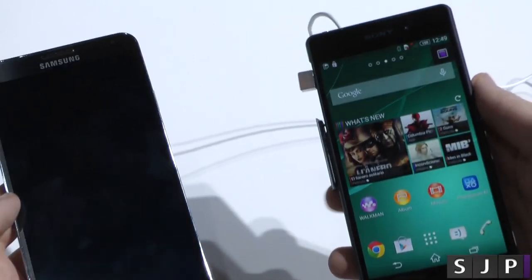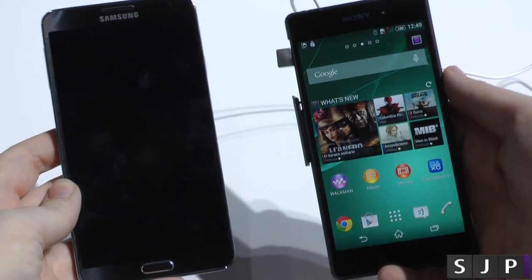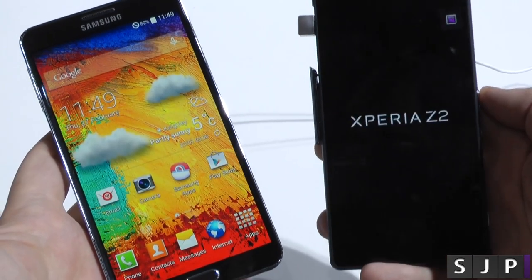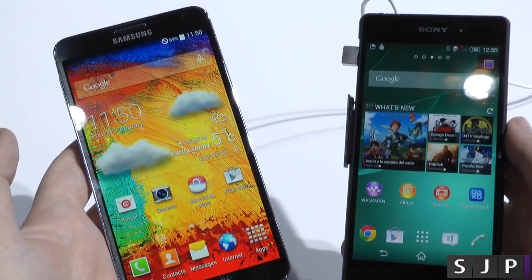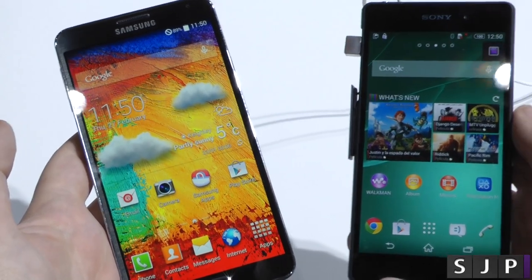All in all, I'm a fan of both of these devices. As you can see, they are a bit large — I can only just get the Galaxy Note on the screen. Which one do you prefer — the Galaxy device or the Xperia device? Let me know in the comments below. Anyway, that's my quick comparison between the Galaxy Note 3 and the Sony Xperia Z2. Thanks for watching, and I'll see you in my next video. Cheers, everyone.